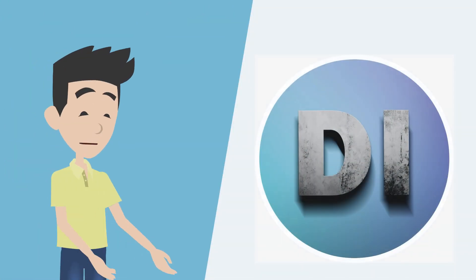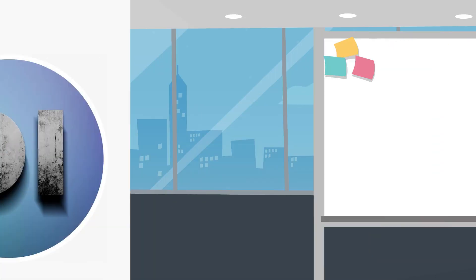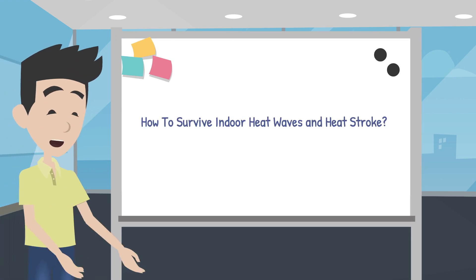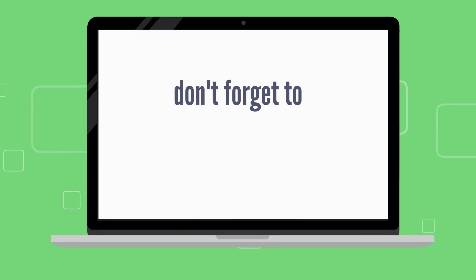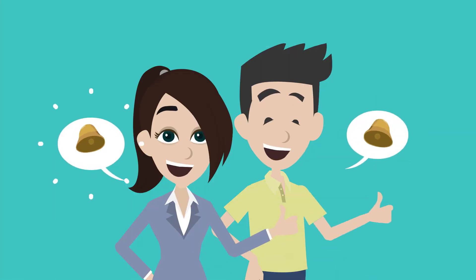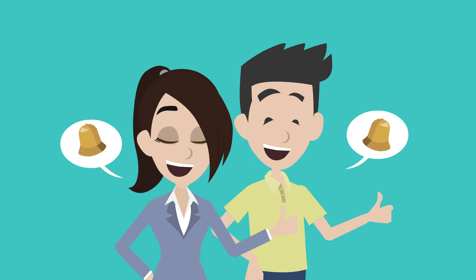Hello guys, welcome to our Discovery Instincts channel. In this video, we're going to talk about how to survive indoor heat waves and heat stroke. So before moving ahead, don't forget to subscribe to our channel, like and hit the bell icon for more interesting videos. And let's get started.